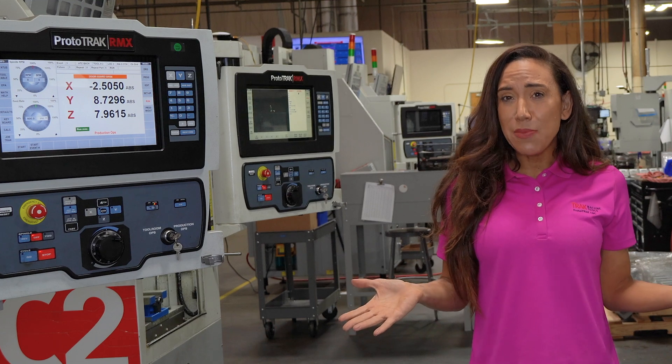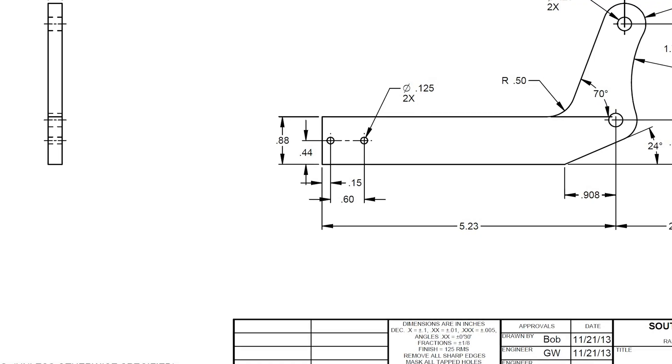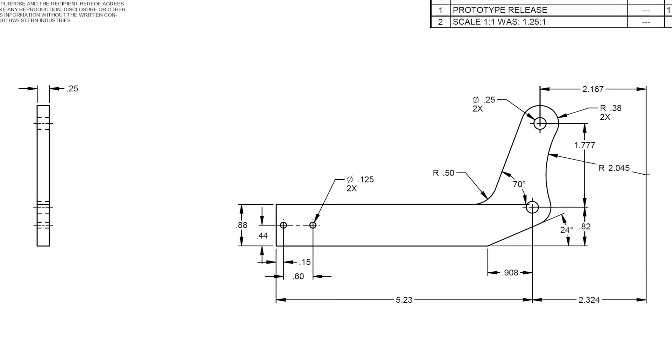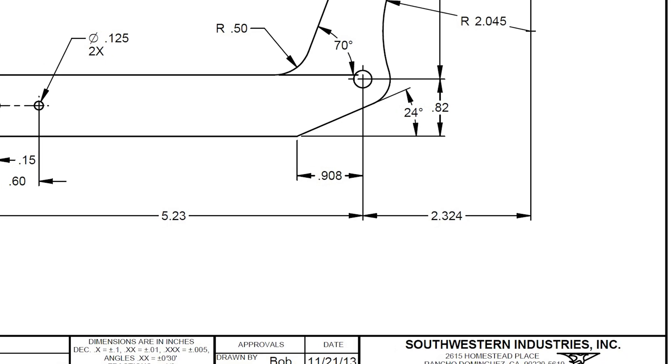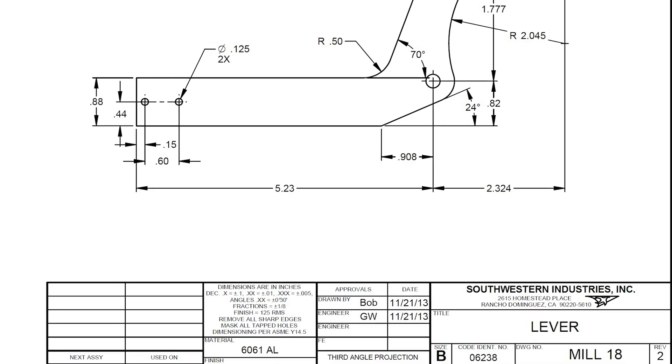Ever get a print that is missing the dimensions you need to program a feature? What a hassle! You either have to go back to the guy who did the drawing or do the math to calculate the geometries yourself before you can even get started making the part.